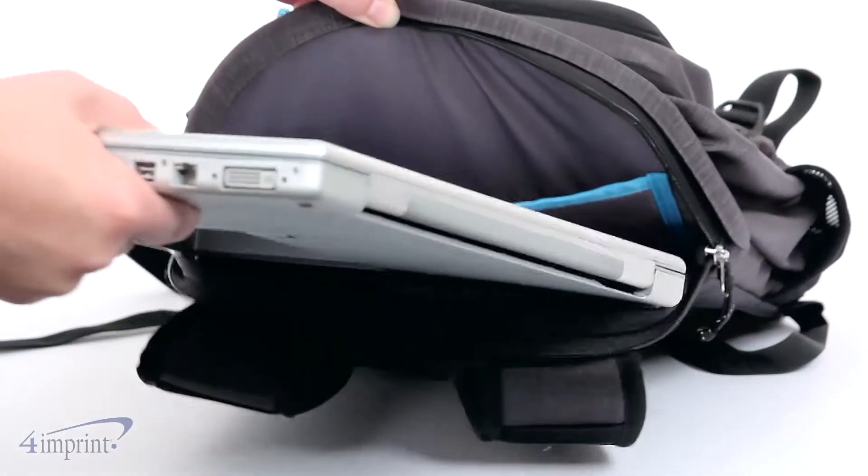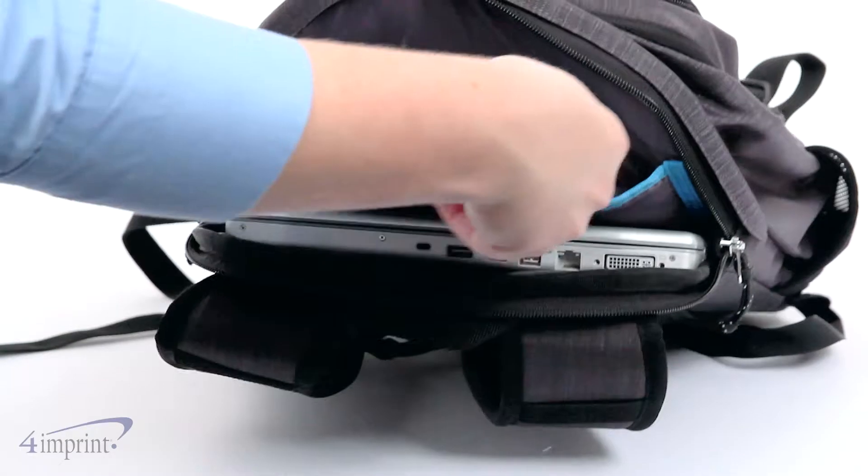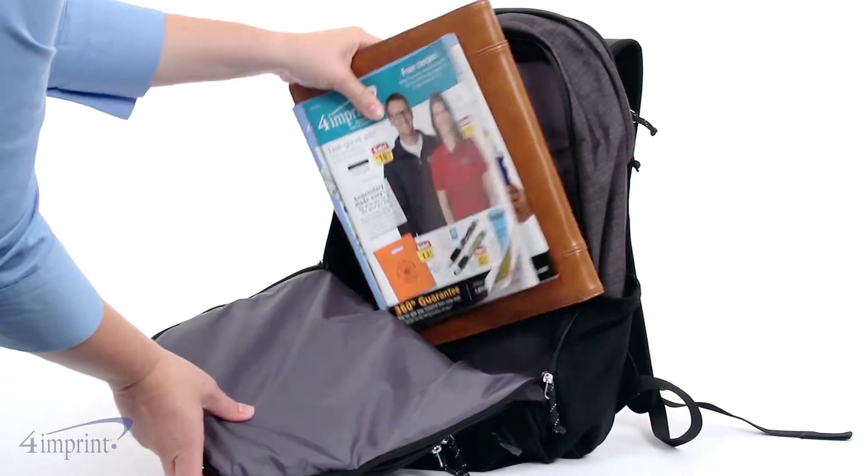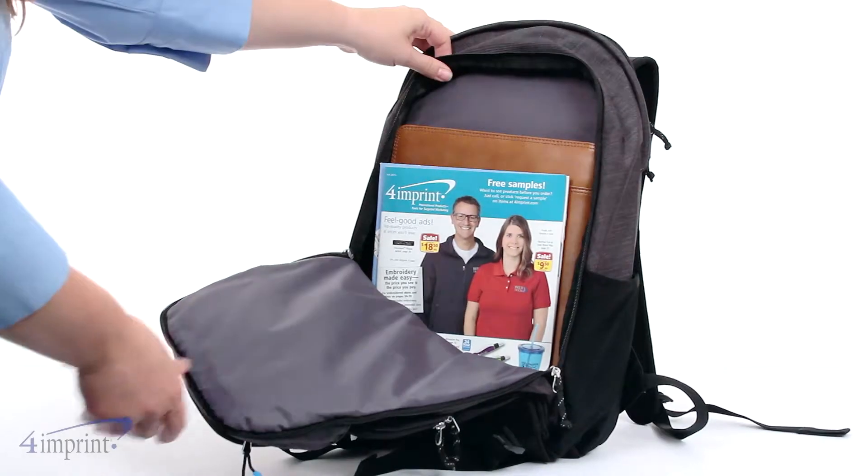The padded rear compartment includes laptop and tablet pockets to keep you connected even when you're away from the office. In front of that is a zip-open main compartment that is easy to load and rifle through.